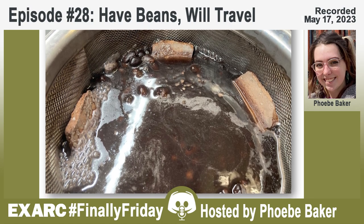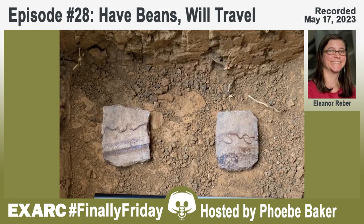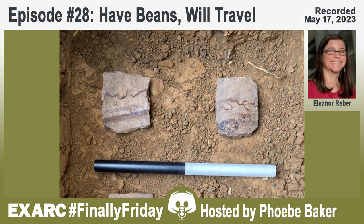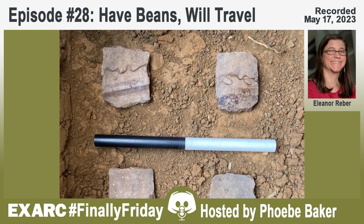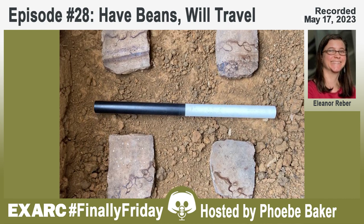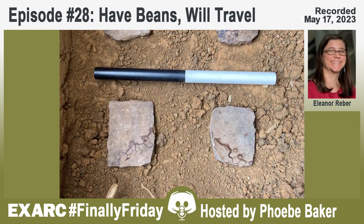Nora adds that maize is in many ways easier to find, both because it undergoes parching and preserves in the ethnobotanical record, but also because it has a unique photosynthetic pathway—the C4 pathway—which is unusual in the southeast and midwestern United States. You can detect it through stable isotopes in bones and even residues, whereas beans don't have that distinctive trait and are hard to find chemically as well.